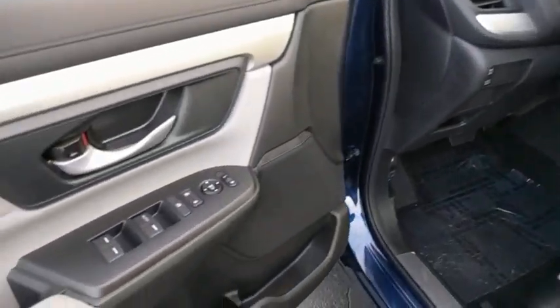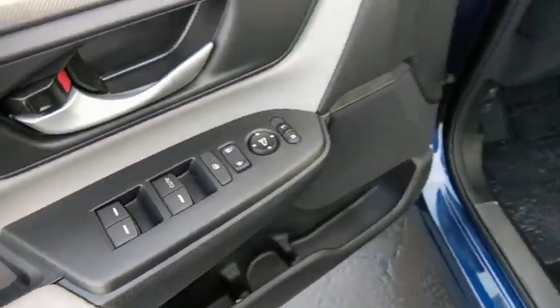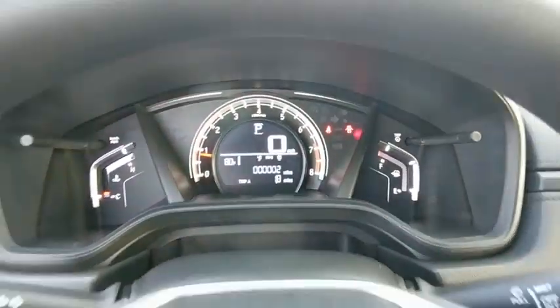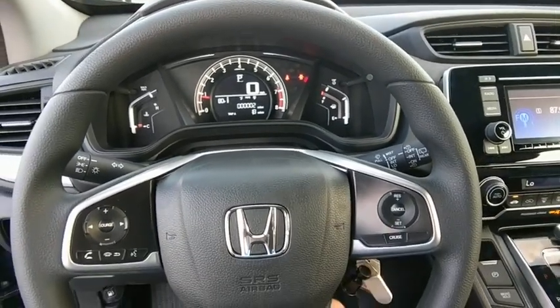Traction control, dual airbags, power steering, four-wheel disc brakes, power windows, rear window defroster, electronic stability control, trip computer, brake assist, tachometer.